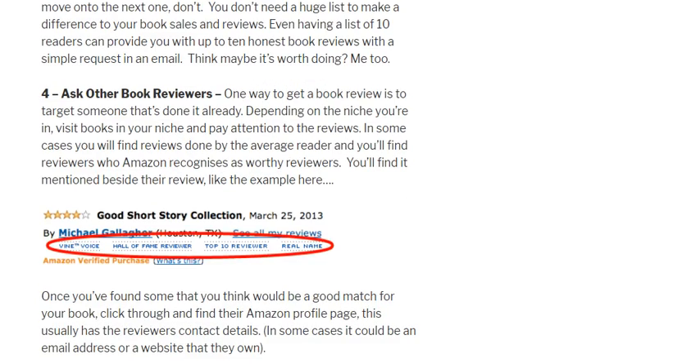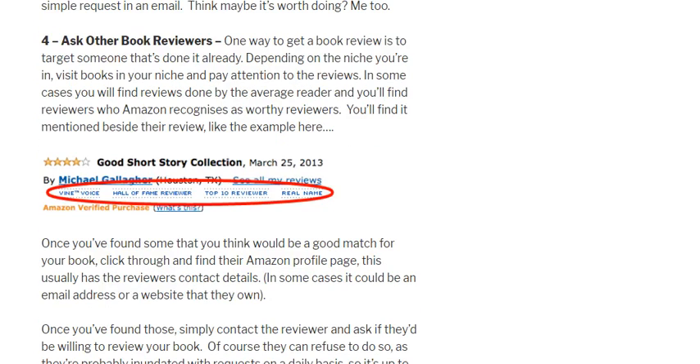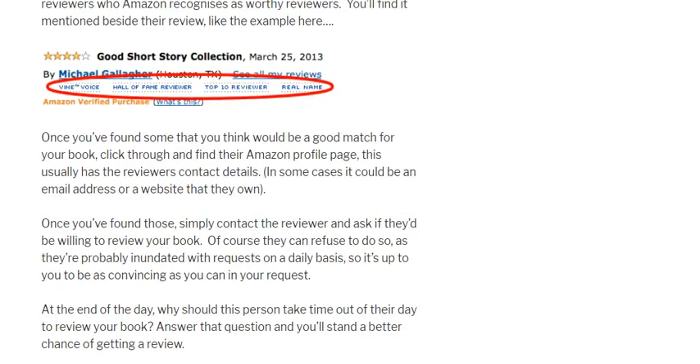Another thing you can do is reach out to other book reviewers. Depending on your niche, look at other books in your niche and find people who are leaving reviews. Don't go for average reviewers — look for hall-of-fame reviewers, top-10 reviewers, or people Amazon has recognized as good reviewers with titles like that. You can usually find these labels underneath their name. These are the reviewers Amazon thinks customers should follow. Sometimes you can click on their name to find an email address or a contact page, and simply ask if they'd be willing to read and review your book and send them a copy.